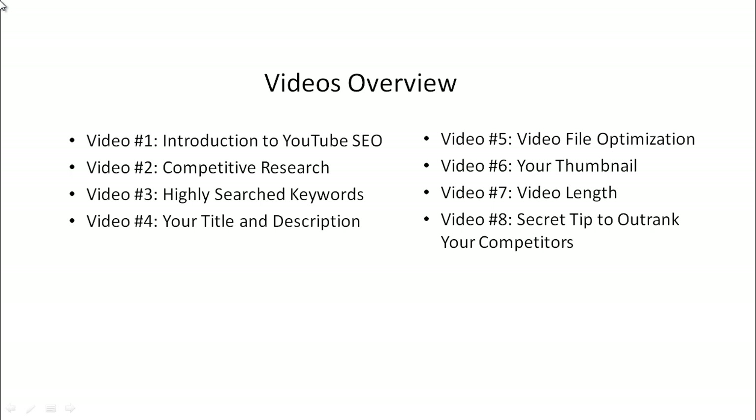Video number one is the introduction. Video number two, we're going to talk about competitive research — in other words, how to figure out why YouTube is ranking certain videos at the top.